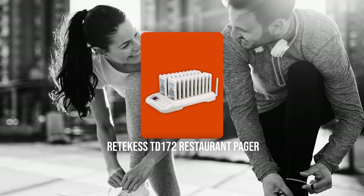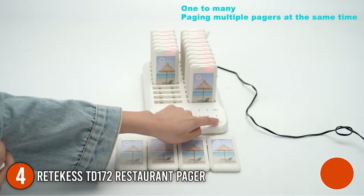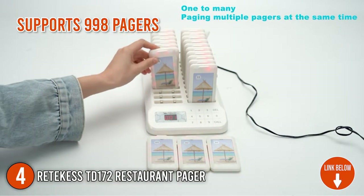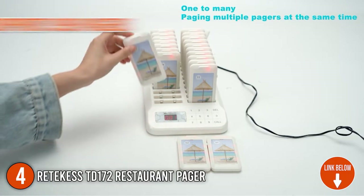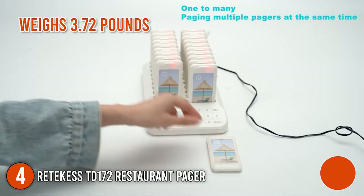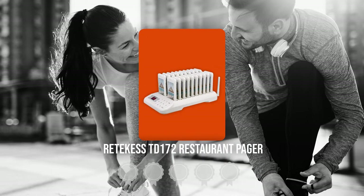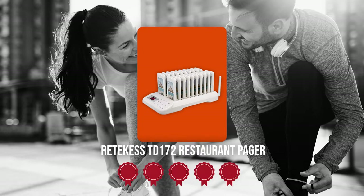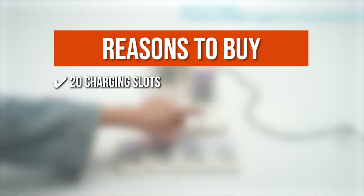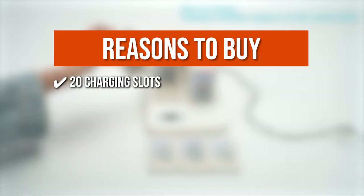The fourth pager on our list is the Ritekis TD172 Restaurant Pager. It has a pager system that supports 998 pagers, allowing you to add more as needed. It measures 5.91 x 1.38 x 10.83 inches and weighs 3.72 pounds. Trustedshoppingguide.com has awarded the Ritekis TD172 Restaurant Pager a 5 badge rating. The team recommends this purchase based on the following: the launch host has 20 charging slots, making it ideal for batch charging and parameter setting.